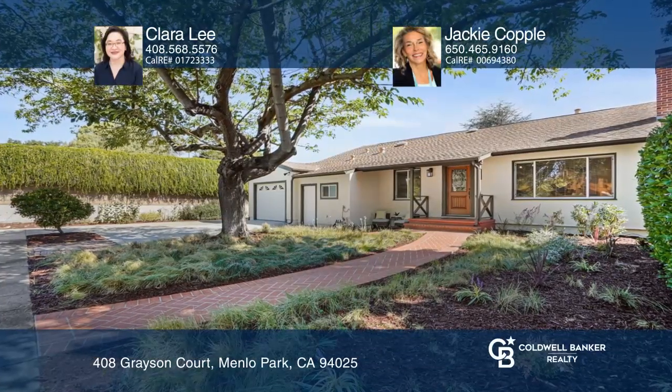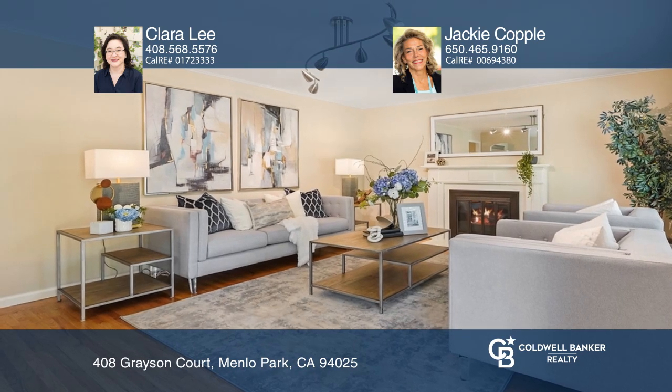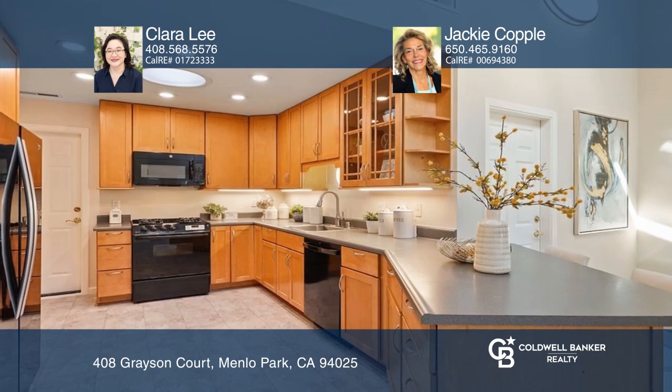Come see this updated 3-bedroom, 2-bathroom home on a large lot. Light and bright with fresh paint and refinished hardwood and Purgo luxury vinyl tile flooring.